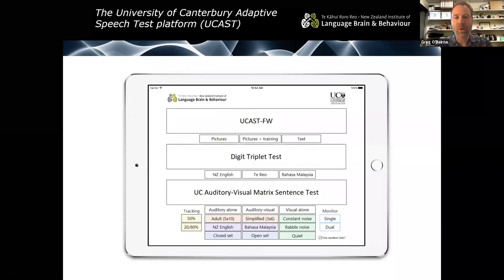Most of the tests we've developed form part of a single software package called the UCAST — the University of Canterbury Adaptive Speech Test Platform. You can see the various buttons here representing the different modes of delivery. The UCAST-FW is an adaptive filtered words speech test for the diagnosis of auditory processing disorders. The digit triplet test is a hearing screening test which uses numbers in noise. And the auditory visual matrix sentence test is a sentence-in-noise test for diagnostic speech audiometry. You'll hear more about those from Sifl and from Aza in the next day or two.